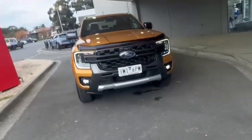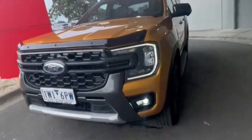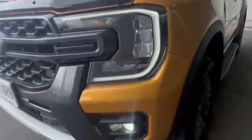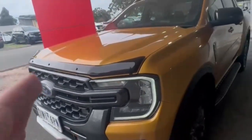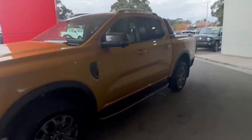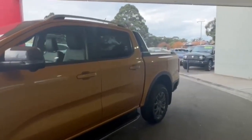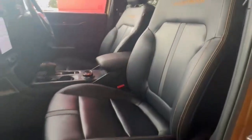G'day guys, thanks for checking out our just-arrived 2022 Ford Ranger Wildtrack Next Gen. At the front you have your daytime running lights and front sensors, really nice and tidy on the nose of the car, with the bonnet protector finished off in the absolute cracker Luxe Yellow. Coming down the passenger side, the car presents really nice and tidy with the two-litre bi-turbo, keyless entry, and blind spot monitoring.